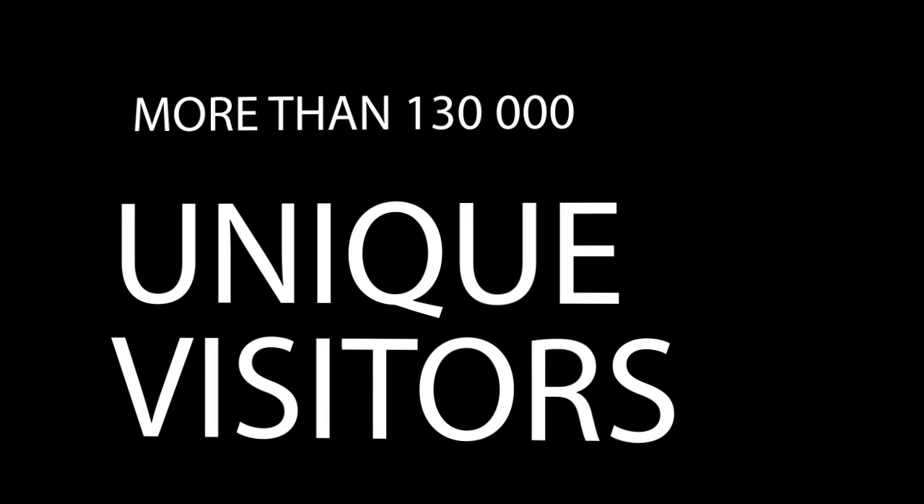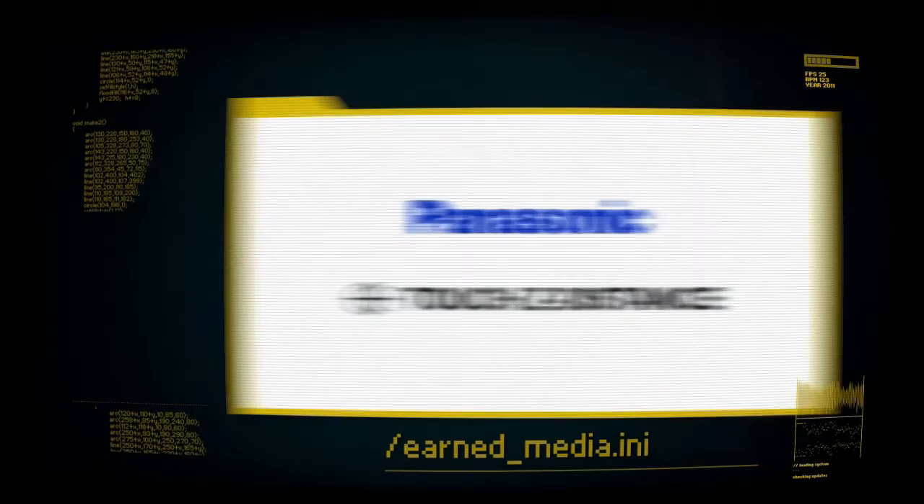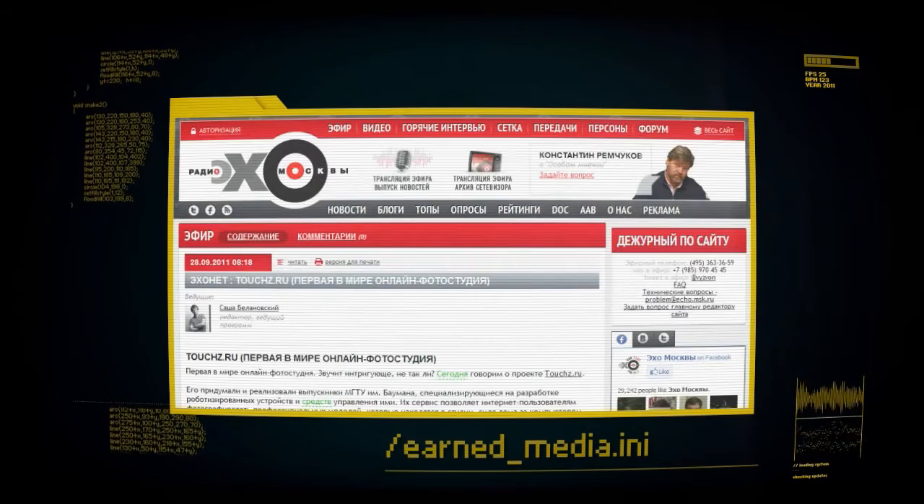During our campaign, we didn't waste a single dollar on media support. We attracted over 100,000 unique visitors, and most of them became loyal day-to-day visitors. They shared photos in social media, providing us with 3 million additional contacts. The project was discussed online and on the radio.